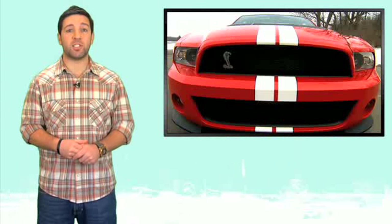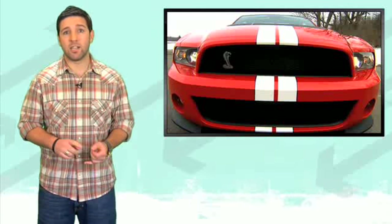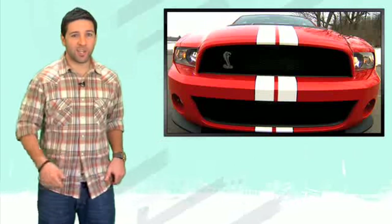If you plan on tracking the car, you'll be happy to know the SVT performance package includes Goodyear Eagle tires, lighter wheels, and stiffer springs.